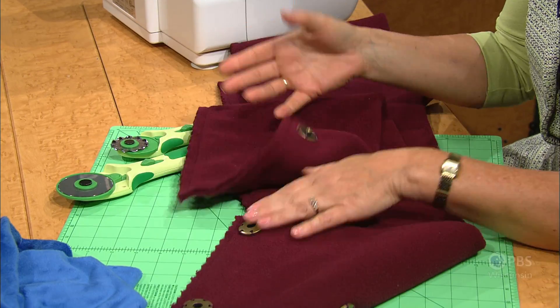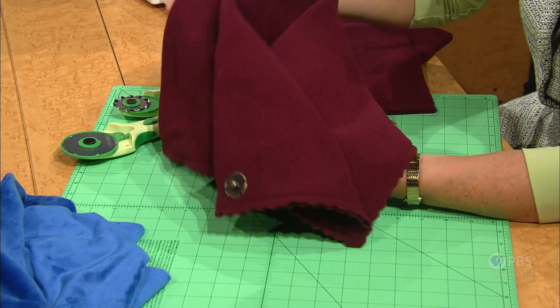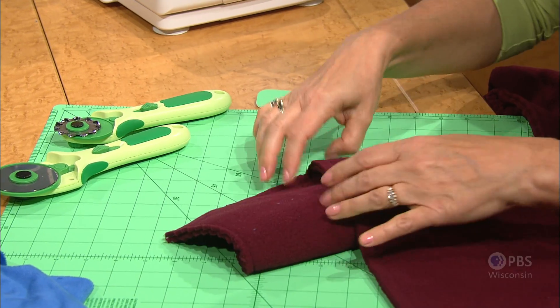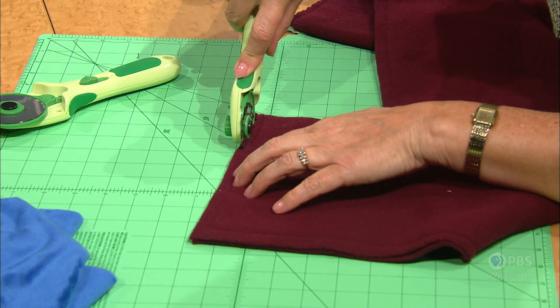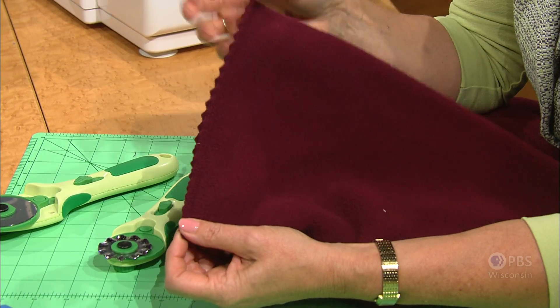The decorative snaps are sewn on the inside, and you can wear the cowl open or closed. All the edge finishes in this program are simple: straight stitch the right sides together, then use the decorative blade to trim off the edges. With several layers here, push down and cut through all the layers for a neat edge finish. Then add those snaps.